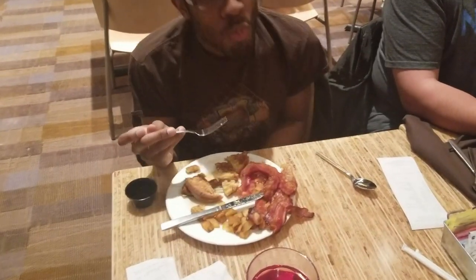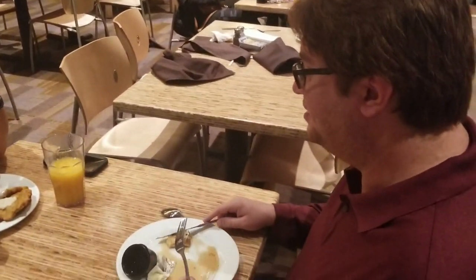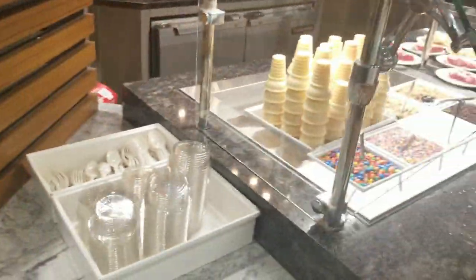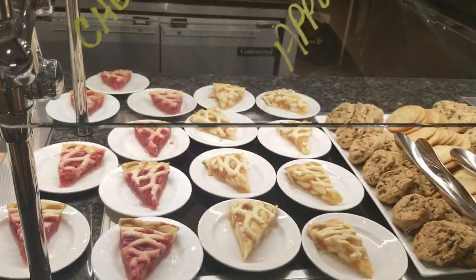We played some video poker and slots into the night and were able to take advantage of Isle's signup promotion. If you signed up with their fan club and earned a measly 200 points, you'd earn a free buffet - so win, lose, or draw, you come out ahead. We decided to use it on breakfast and save ourselves $30. We had tried the dinner option the night before and were so impressed that we decided to give it another go at breakfast.